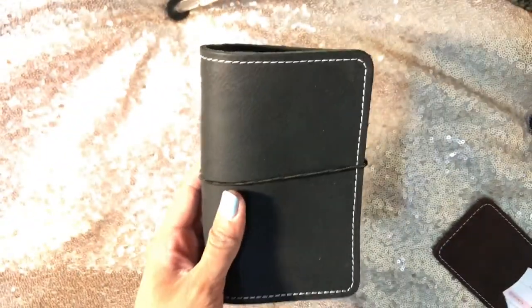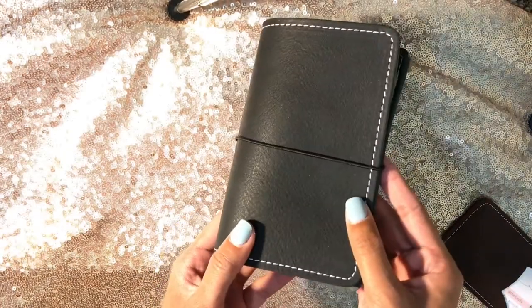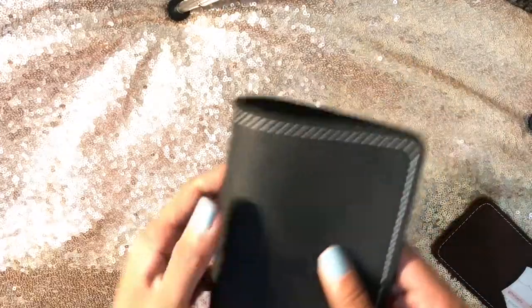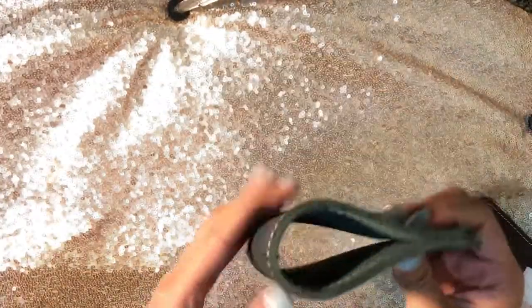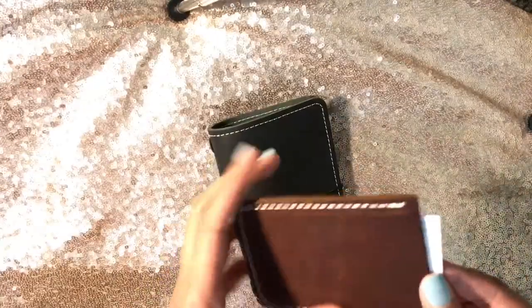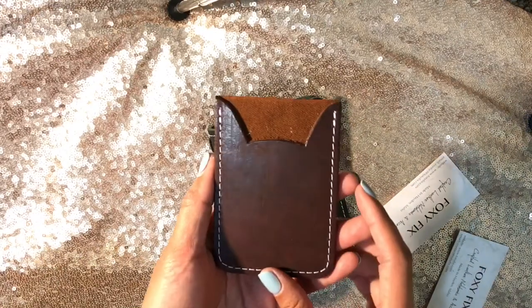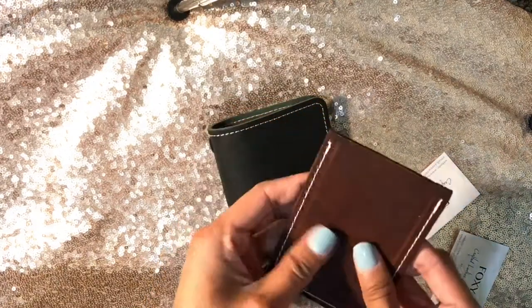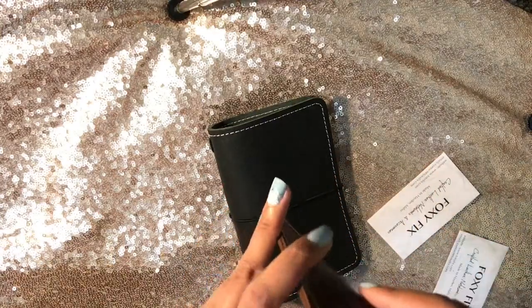Oh my goodness, it's so pretty. And this size notebook is perfect. Look at it! I wonder what this is — this is like a really thick, sturdy leather. I'm so excited to play with this. And then I also got a card holder, which, oh my gosh, that's super exciting too. That's just a freebie that they sent, and this one's super thick too. So I'm going to figure out something for this for sure.